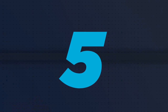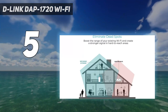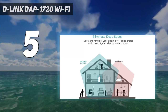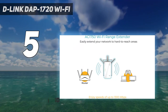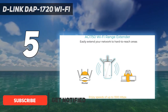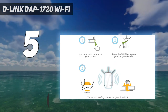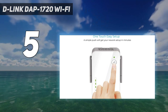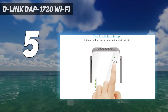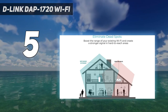Starting at number five, the D-Link DAP-1720. The D-Link DAP-1720 is easy to set up, provides a convenient mobile app for managing device settings, and can help fill a home with Wi-Fi. Handy features like a built-in Ethernet port that can handle gigabit speeds and a physical on/off switch make it a capable tool for extending the reach of your router.